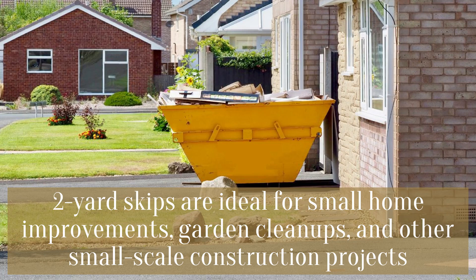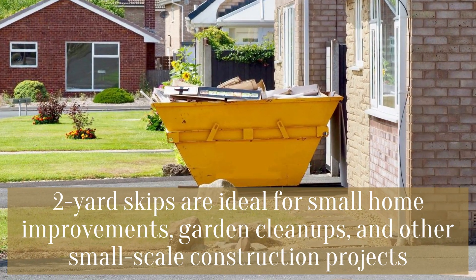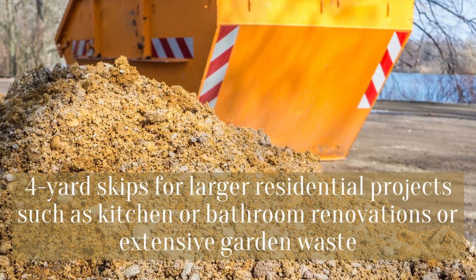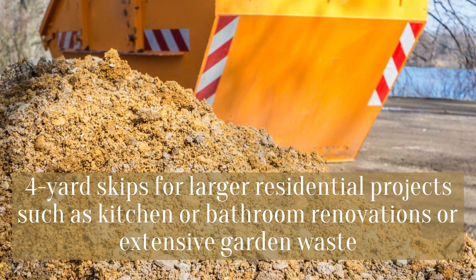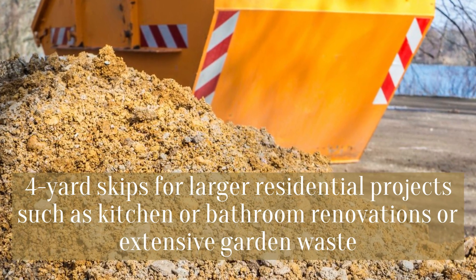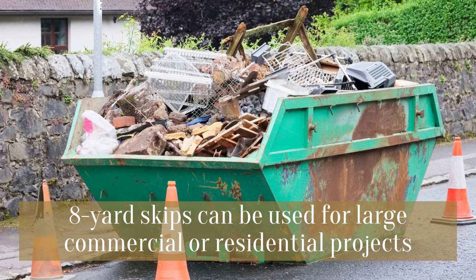Two yard skips are ideal for small home improvements, garden cleanups, and other small-scale construction projects. Four yard skips are for larger residential projects such as kitchen or bathroom renovations or extensive garden waste.